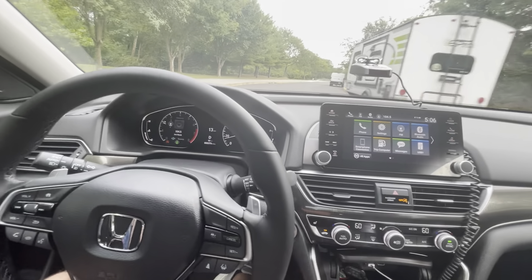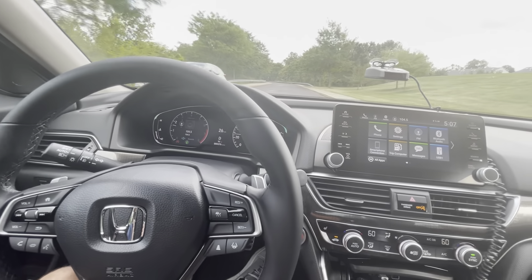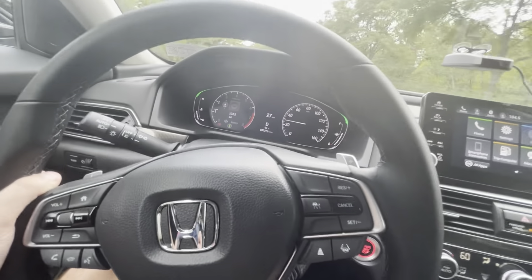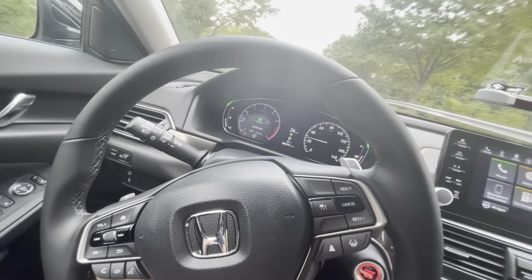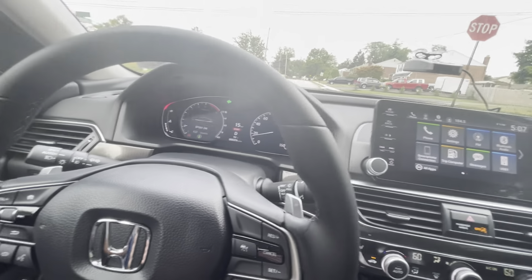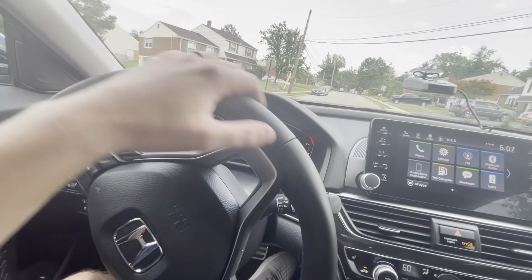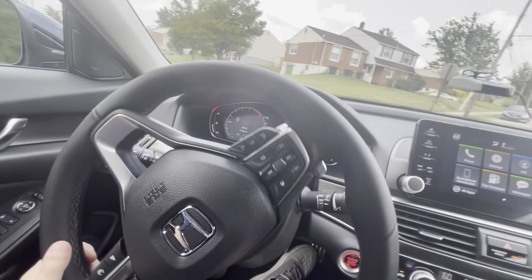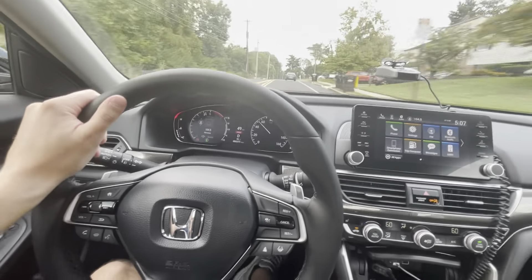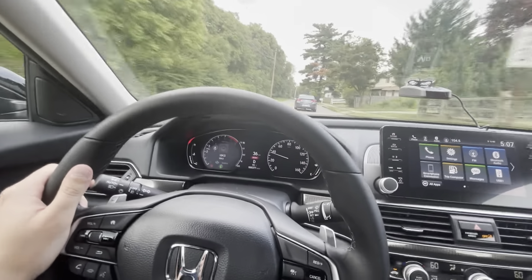It really has a nice sporty ride — the suspension is a lot stiffer than most vehicles. We're in regular mode now; let me put it into sport mode and give you guys a little rip. It's not the fastest car in the world, but that's not bad — it has a lot of pickup for a little turbocharged motor.